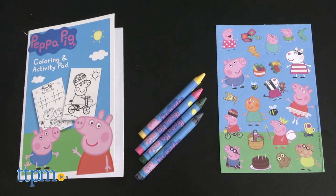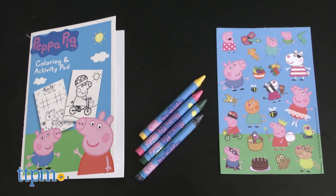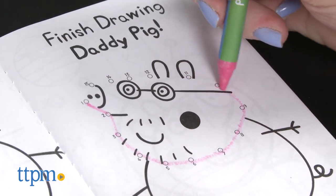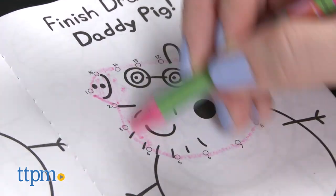The Peppa Pig Coloring and Activity Fun Pack includes a coloring and activity pad with twenty pages, a sticker sheet, and four crayons. Color in and decorate different pictures of Peppa and other characters from the show, as well as play fun games such as word searches and mazes.